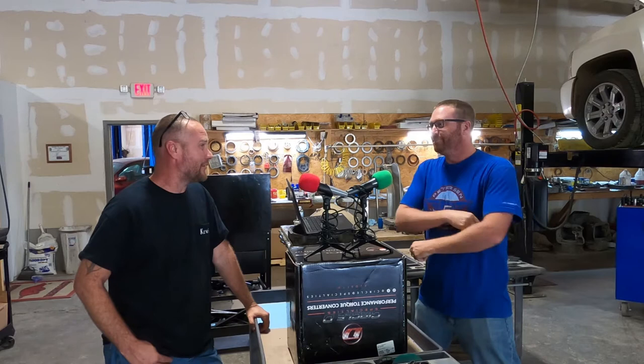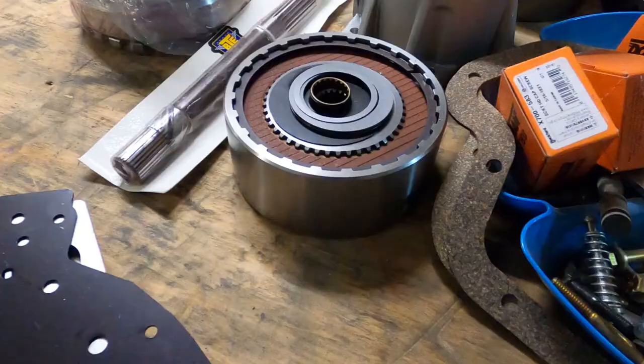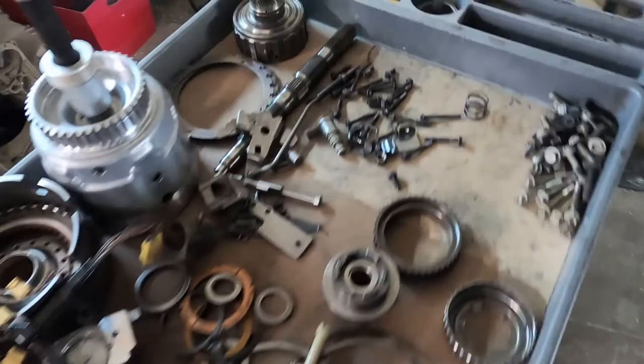We're here in the shop, so folks will kind of hear some people coming in and out in the background — and probably see them on the YouTube video. Across the back wall is nothing but clutches and stuff.